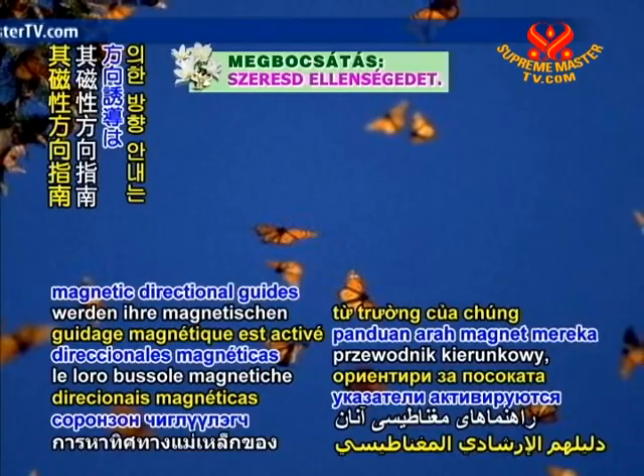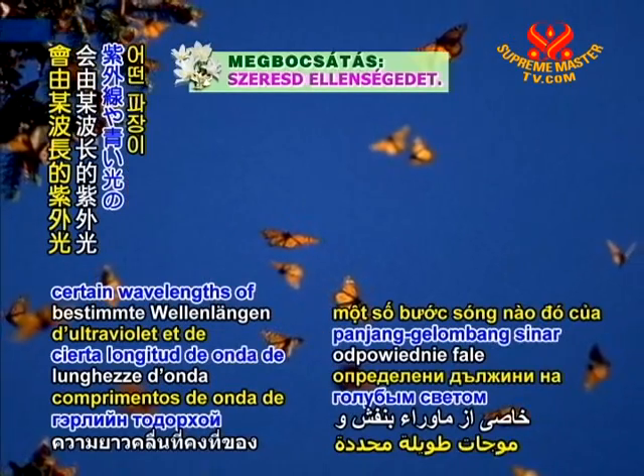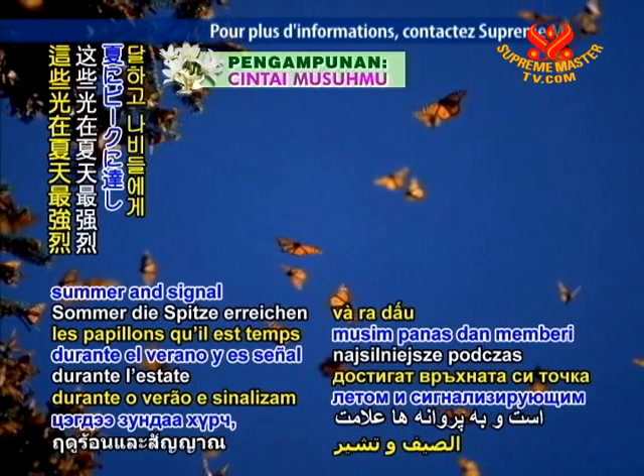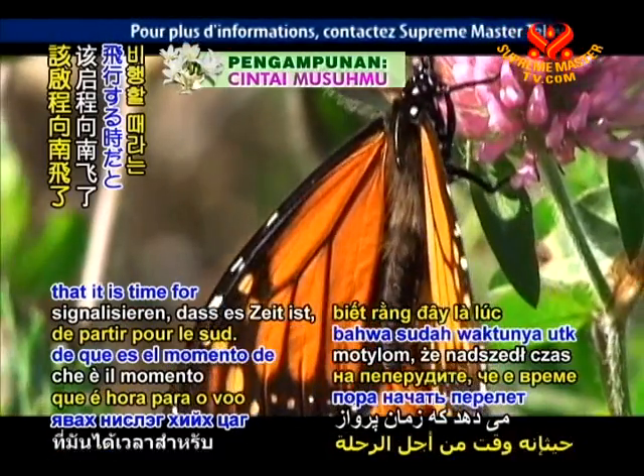Furthermore, their magnetic directional guides are activated by certain wavelengths of ultraviolet and blue light, which peak during the summer and signal to the butterflies that it is time for southward-bound flight.